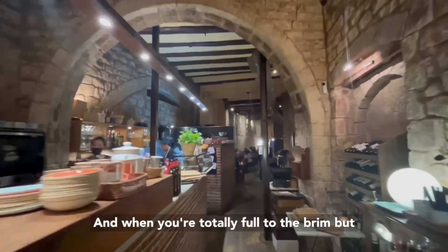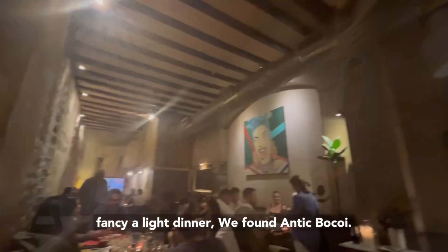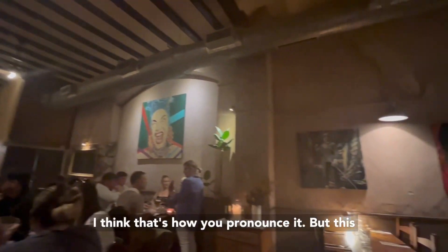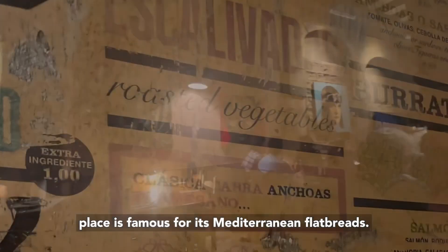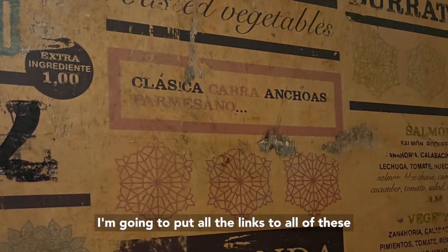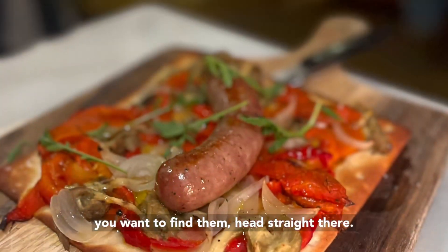And when you're totally full to the brim but fancy a light dinner, we found Antique Bacau. I think that's how you pronounce it, but this place is famous for its Mediterranean flatbreads. I'm going to put all the links to all of these restaurants and bars in the comments, so if you want to find them, head straight there.